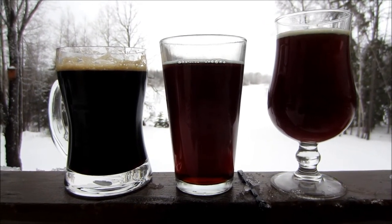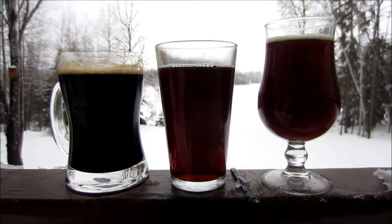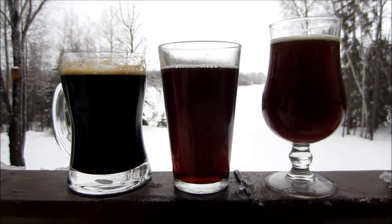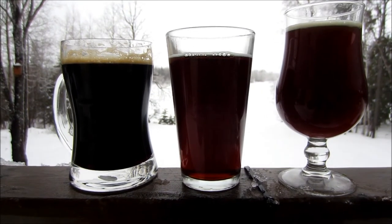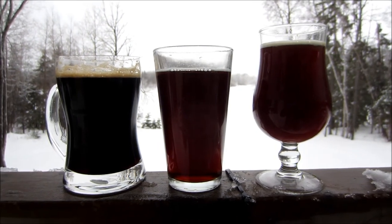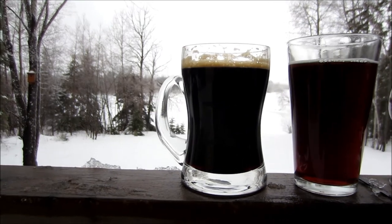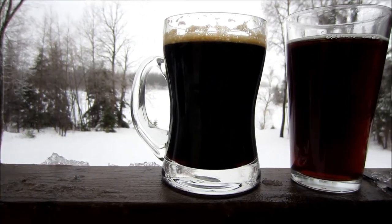I prefer to ship these in pairs because it's only a couple dollars more to ship two as opposed to shipping one — I have no idea why, but I did the calculations a couple times and that's how it works out. Currently I'm offering the Belgian style glass, the American shaker, and the British nonic pint glass, and I do have a few of the beer steins — I kind of like that style, actually.